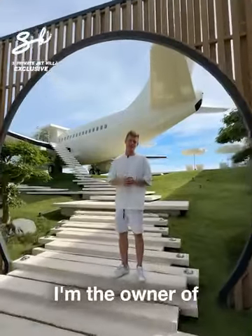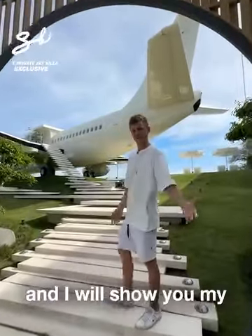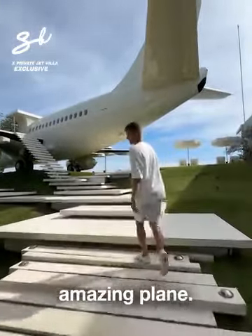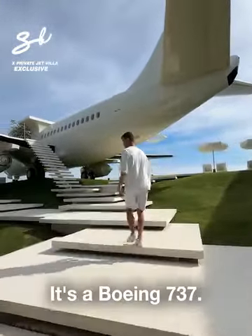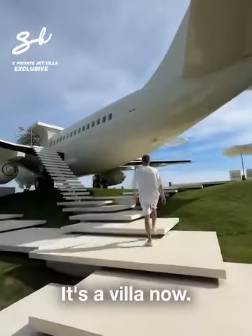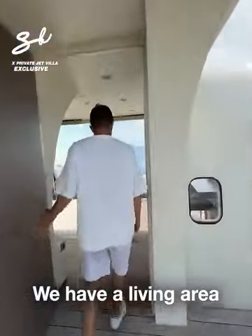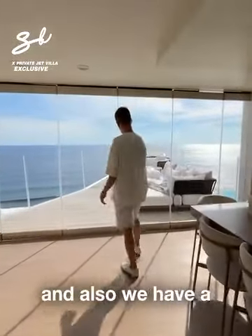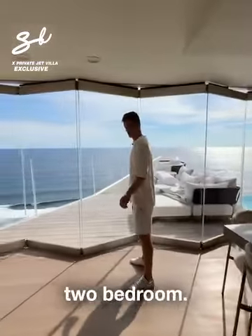Hello, my name is Felix, I'm the owner of Private Jet Villa and I will show you my amazing plane. It's a Boeing 737 — it's a villa. We have a living area and also two bedrooms.